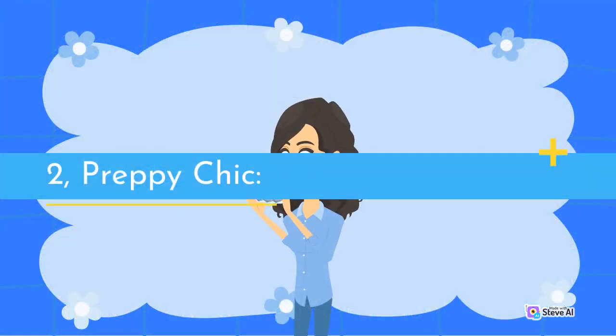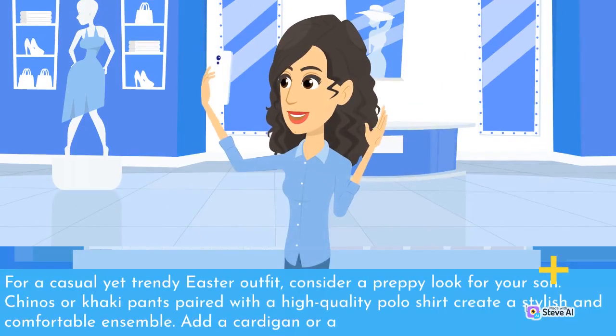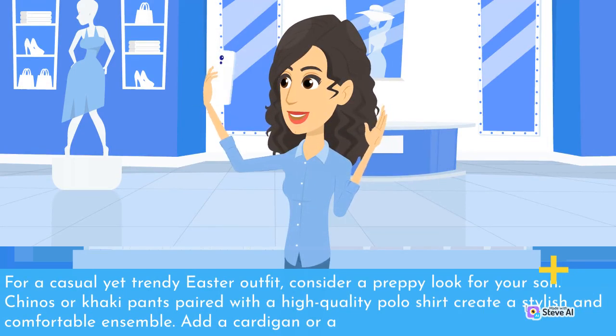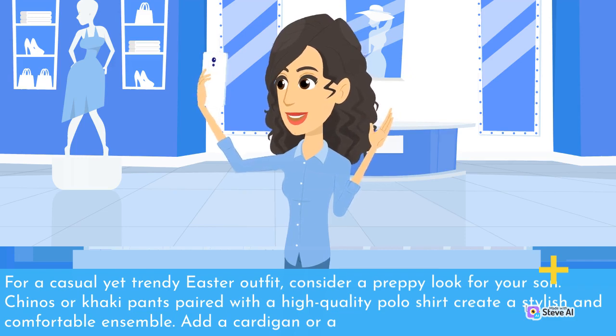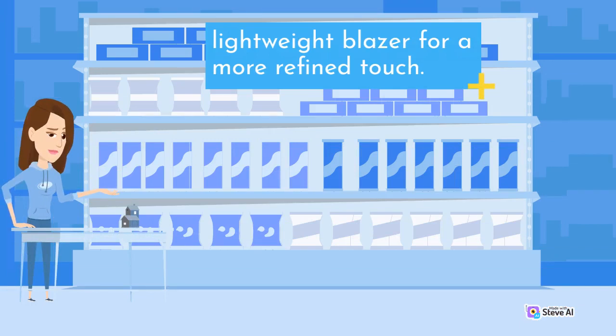2. Preppy Chic. For a casual yet trendy Easter outfit, consider a preppy look for your son. Chinos or khaki pants paired with a high-quality polo shirt create a stylish and comfortable ensemble. Add a cardigan or a lightweight blazer for a more refined touch.